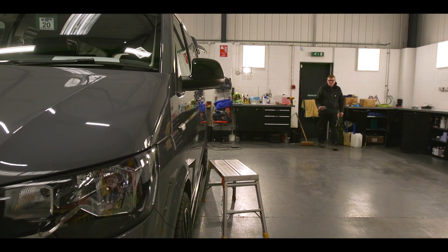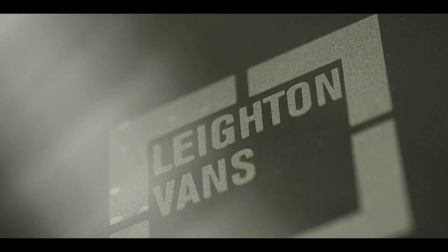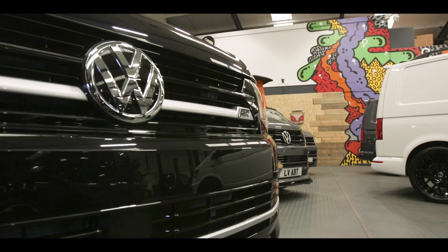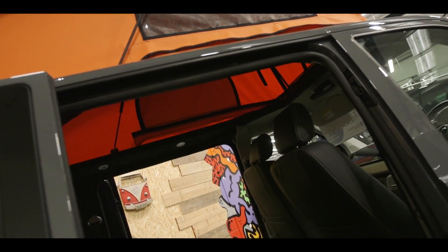My name is Sean Deakin and I'm General Manager. At Layton Vans, we take a standard VW Transporter and we turn it into a Layton Van. What makes us different from a lot of the competitors is that you can actually come here — you can see we've got around 80 vans around us — and we can show you all the different things that we can do. We've got different body kits from the Layton Vans to the Sportline to the ABT.